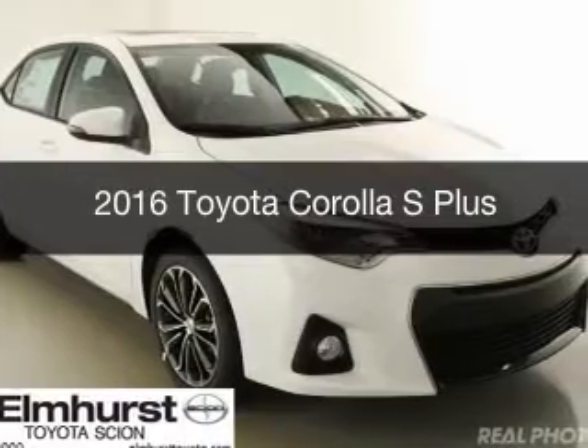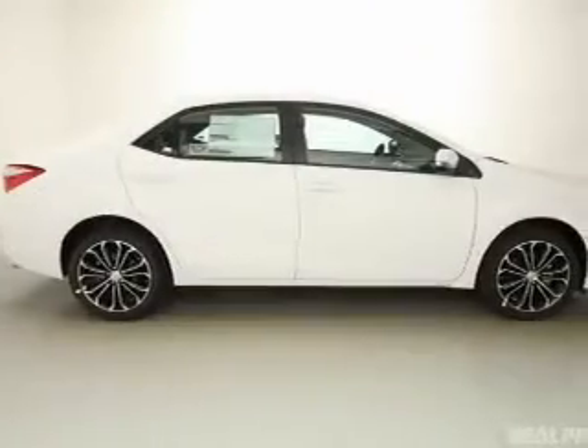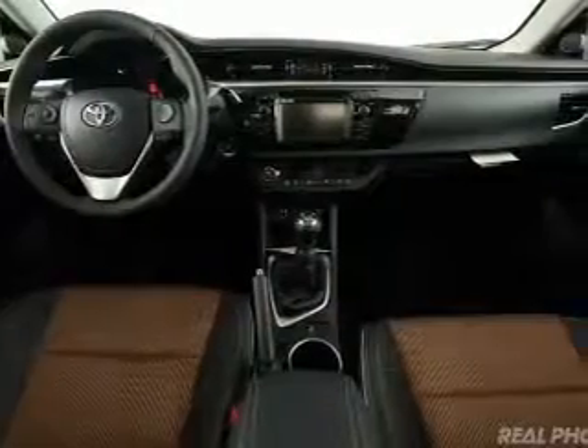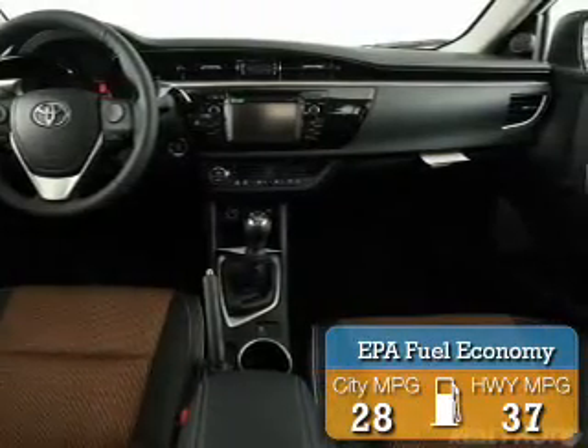This is a new 2016 Toyota Corolla. It's powered by front-wheel drive, a 1.8-liter four-cylinder engine, and a six-speed manual transmission. Great fuel efficiency saves you money by requiring fewer trips to the gas station.